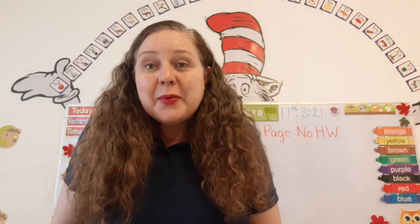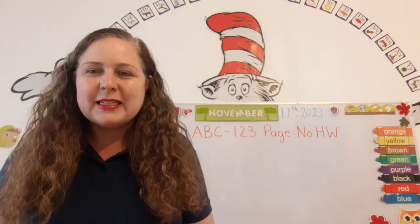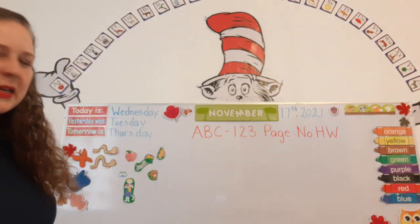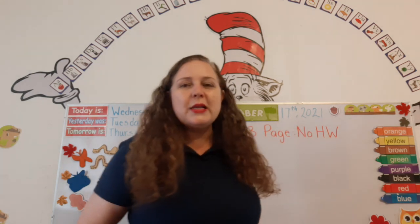That's right. And what month are we in? We're in the month of November. That's right. So can you help me read the date? Here we go. Today is Wednesday, November 17th, 2021.